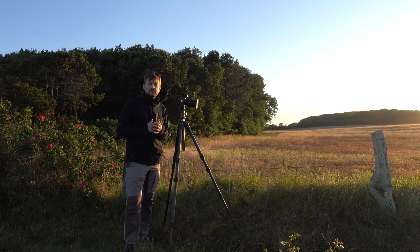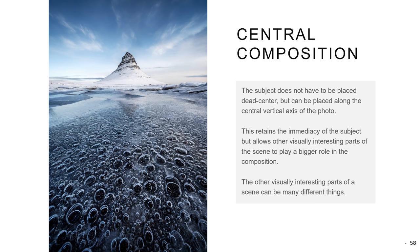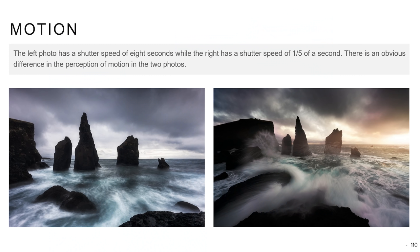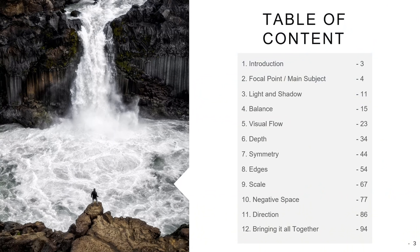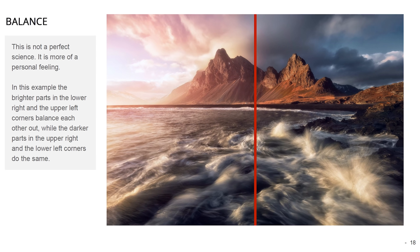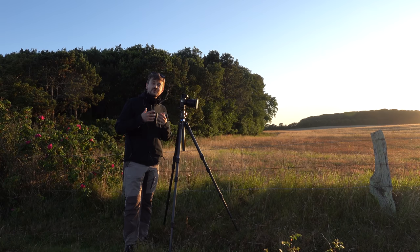If you want to learn more about composition in landscape photography, be sure to get my two ebooks — there are links to both of them in the description. I've purposely designed them to be very easy to read and they are full of examples. If you're not sure, you can check out the two free light versions first. Be sure to subscribe to my channel, and as always I would highly appreciate both a like and a comment.